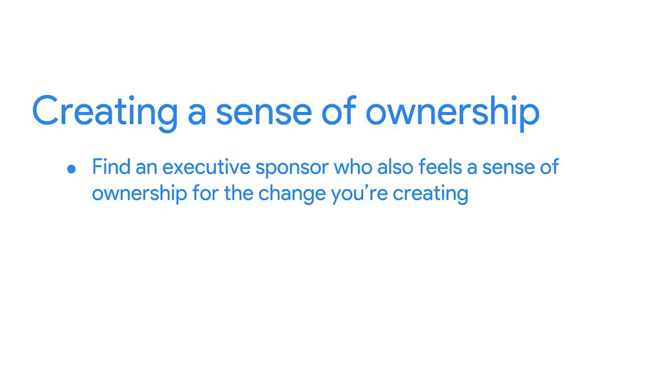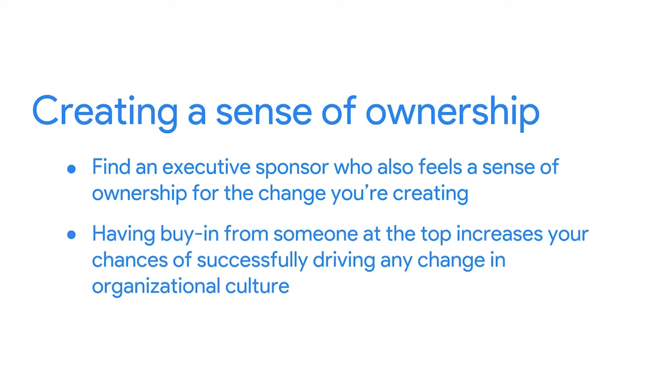What are some ways to bring agile or Scrum to a new team? First, think about creating a sense of ownership and urgency. When people feel a sense of ownership and urgency around a project, it increases interest, motivation, and engagement with the project outcome. One way to create a sense of ownership is to find an executive sponsor who also feels a sense of ownership for the change you're creating. Wherever possible, point out connections between the changes you're making and the company's stated mission or values. Having buy-in from someone at the top increases your chances of successfully driving any change in organizational culture. Ideally, your sponsor will reinforce the benefits of agile to the organization and give you the support and resources you need.